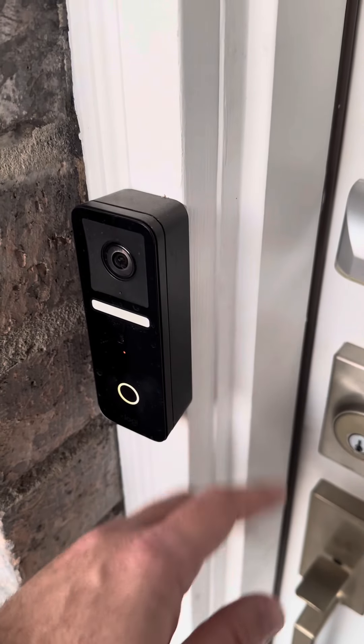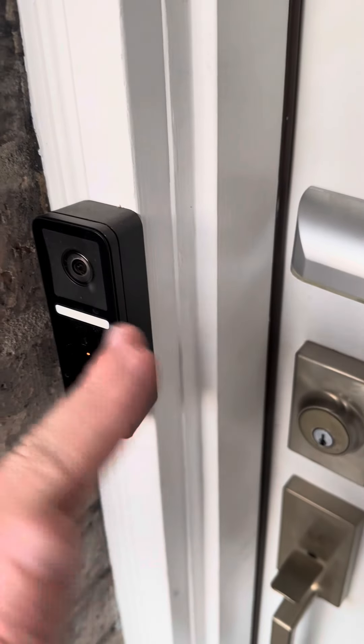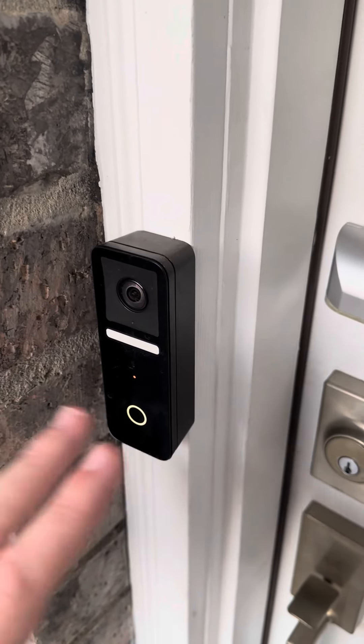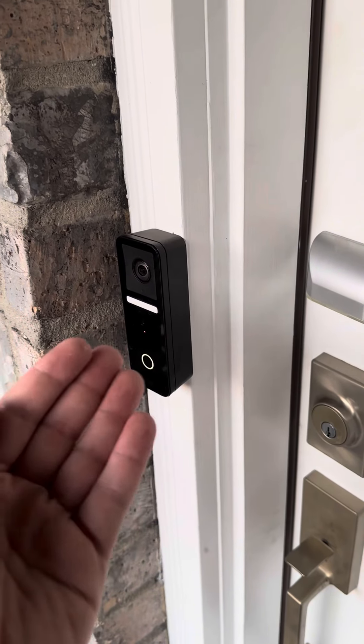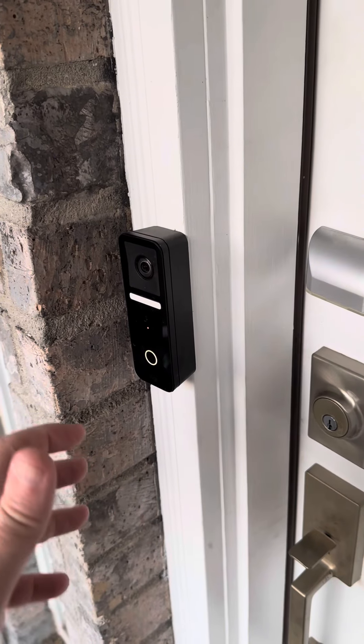It even comes with a piece that lets you angle it different ways depending on where you're going to mount it. So if you're not mounting it right here and maybe putting it over on the wall, it does come with a piece to angle it away or toward your door, just depending on how you want to position it.